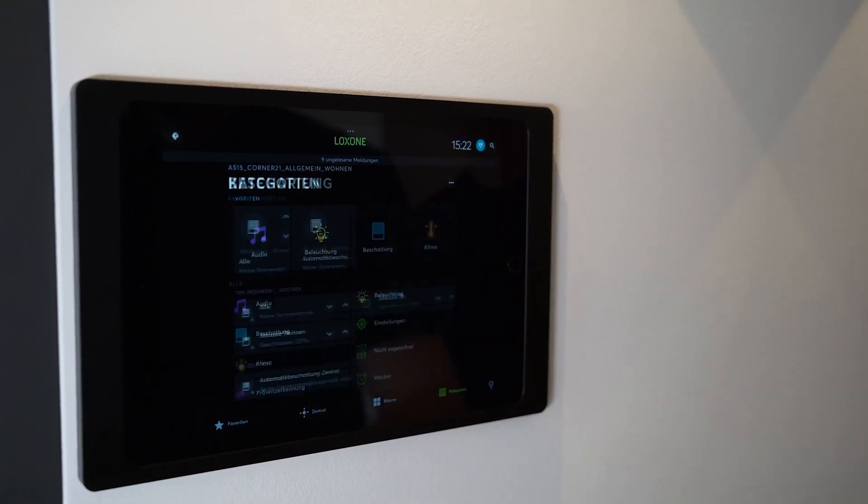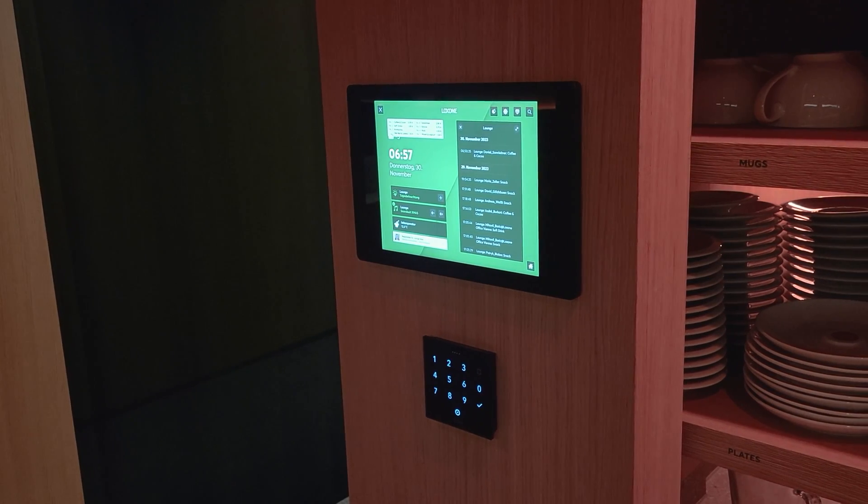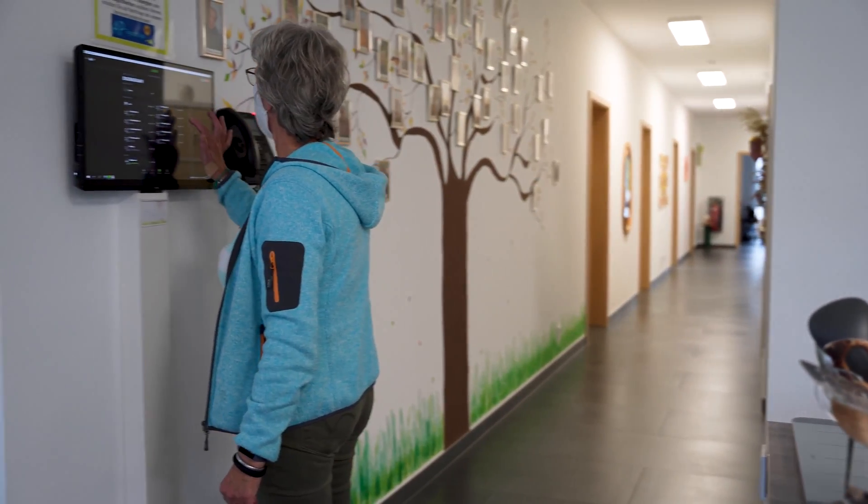In many Luxon buildings, a tablet is used as a central control element via the Luxon app. This is also the case for the Luxon campus and the Luxon offices worldwide. What could happen is that one user logs in or closes the app, or the tablet updates and restarts, and the next user does not find the Luxon app interface that they are used to or expecting on the tablet.